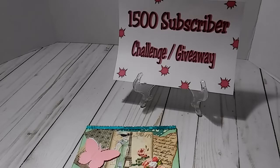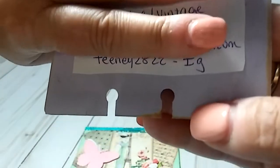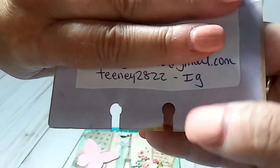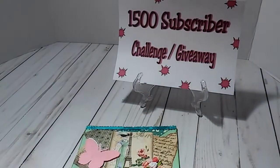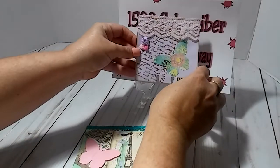She does have an Instagram and it's teeny2822 — let me just cover this up right here. Can y'all see that? T-E-E-N-E-Y 2822. So that is her Instagram account if y'all want to go over there and check her out. And that is her memory decks card.